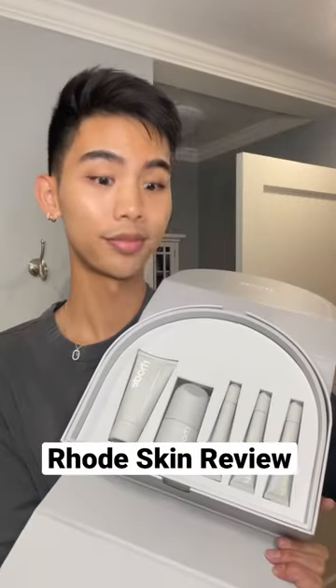I tried Hailey Bieber's new skincare line, Rhode, for two weeks. Here's what I liked and didn't.